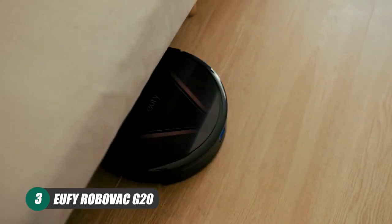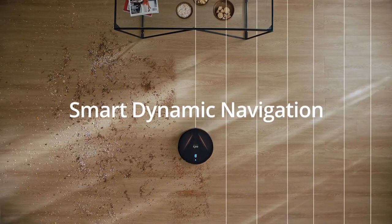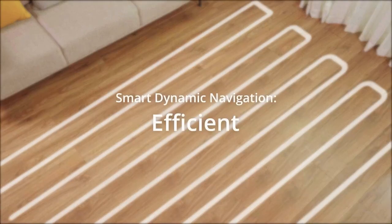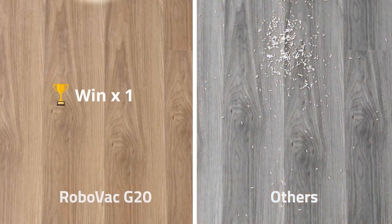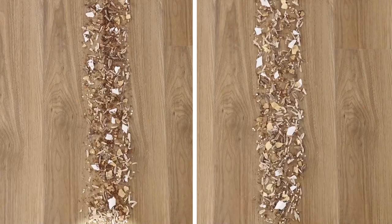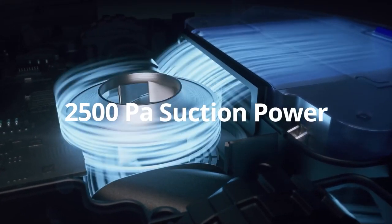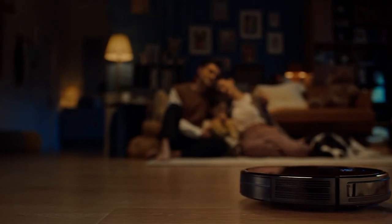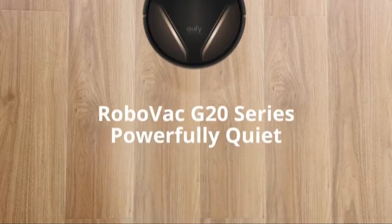Last up on our list is the Eufy RoboVac G20 from Anker. This RoboVac runs in a much more efficient Z-shaped pattern, resulting in a cleaning experience that is more efficient than its competition. No matter what the mess, the G20 has you covered with 5 times more suction power than most other robot vacuums. The G20 has 4 different suction modes, giving you added customization into how you want your house cleaned — these include quiet at 600 PA, standard at 900, and max at a crazy 2500 PA. The RoboVac G20 is also pretty quiet, measuring in at 55 decibels, which is no louder than the humming of a microwave, allowing you to sleep in or work peacefully.